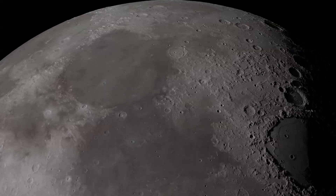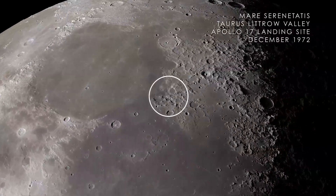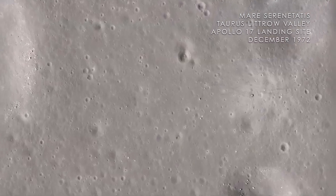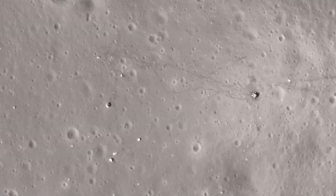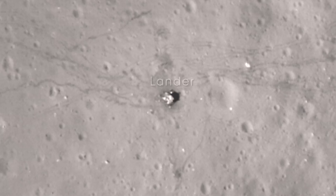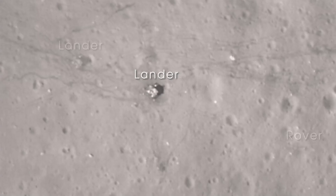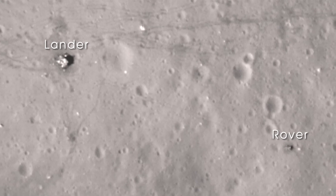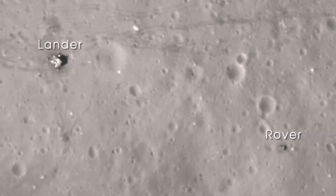Next, we arrive at Mare Serenitatis on the near side of the Moon. In December of 1972, the crew of Apollo 17 landed in the Taurus-Littrow Valley, marking the last time humans have visited the surface of the Moon. With images from LRO's narrow-angle camera, we can clearly see the evidence of that visit. In this image, you can easily see the base of the lunar lander, along with the lunar rover parked far from the blast-off zone. You can also clearly see the astronaut trails and the wheel tracks left on the lunar surface.